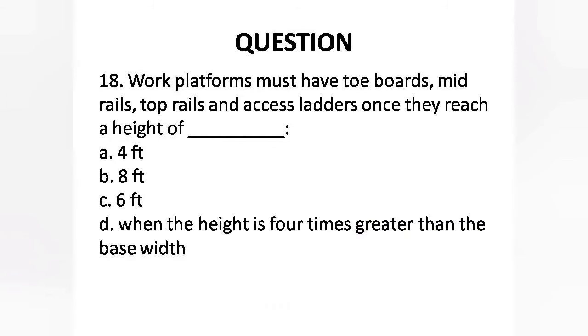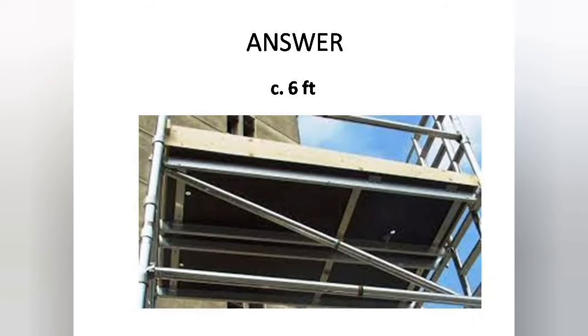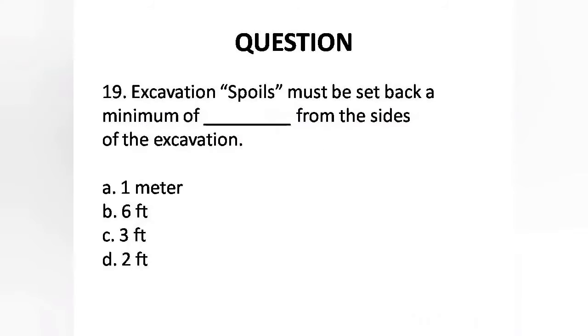Question 18: Work platforms must have tow boards, mid-rails, top rails, and access ladders once they reach a height of — Options are: A. 4 feet, B. 8 feet, C. 6 feet, D. When the height is 4 times greater than the base width. Answer is Option C: 6 feet.